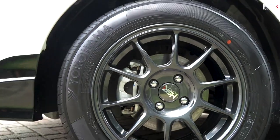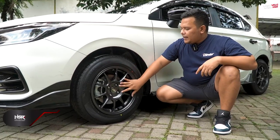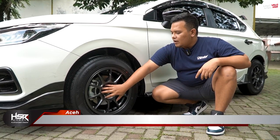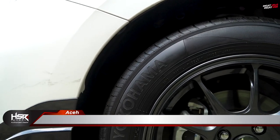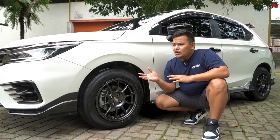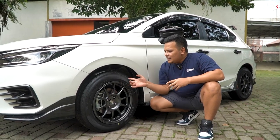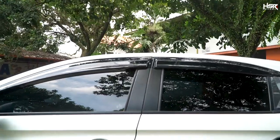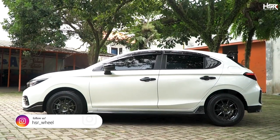Kenapa? Karena di bagian bautnya itu masuk ke dalam. Dari palang, dari spokes-nya terus dia turun ke bawah dan di sini rata. Ini kelihatannya ganteng banget. Untuk kali ini kita coba ubah bannya. Kalau tadi bannya spek-spek sporty, sekarang kita ubah, kita pakai Yokohama Blue Earth dengan spesifikasi ring 15 lebar 185-65.